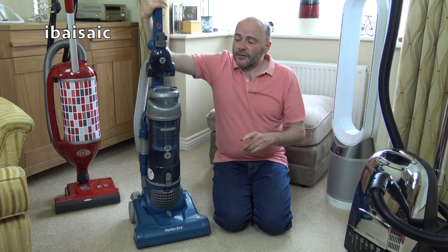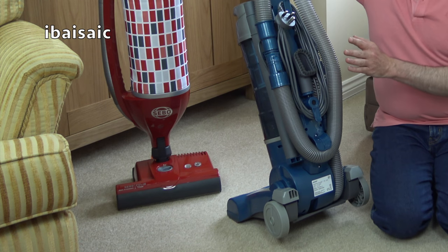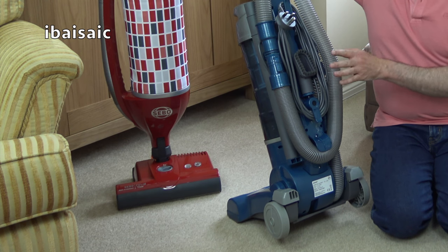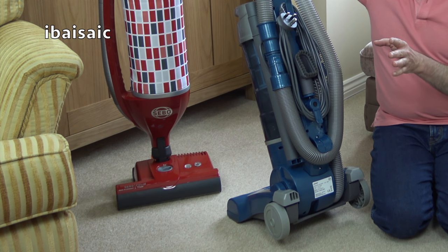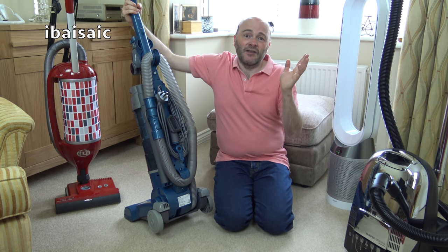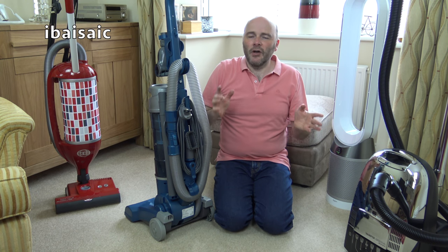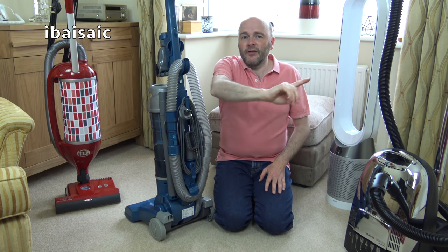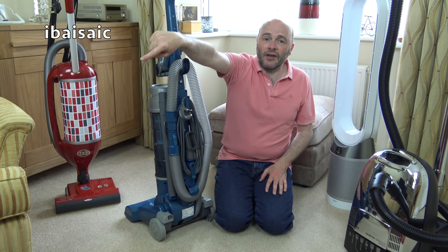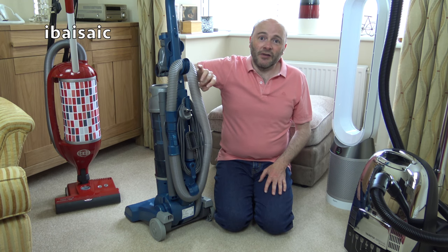Some negatives — the mains cord is very, very short, as you'd expect on a budget vacuum. Basically I had to plug it into every room I was cleaning. Normally with most vacuums I can plug them into the landing and clean the bedroom right at the back of the house. With this I had to plug it in the bedroom itself, because the mains lead was just not long enough.